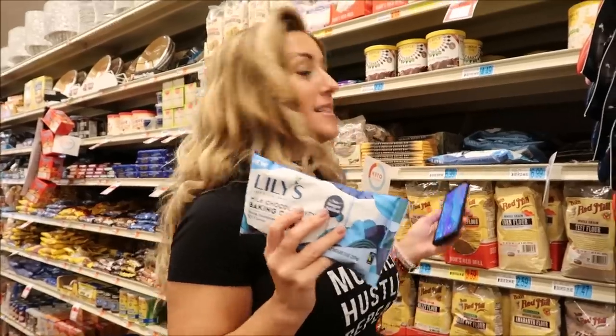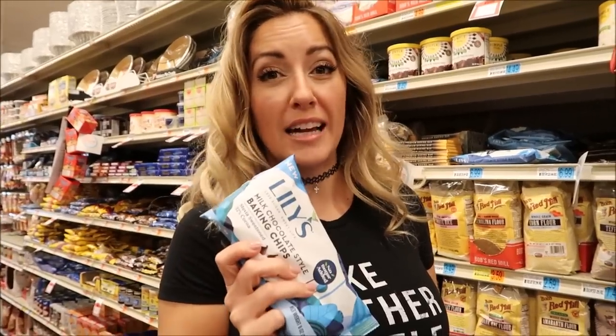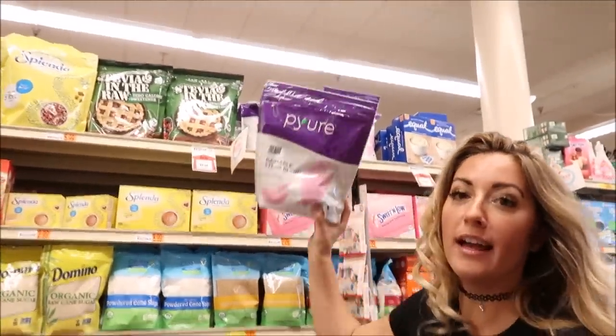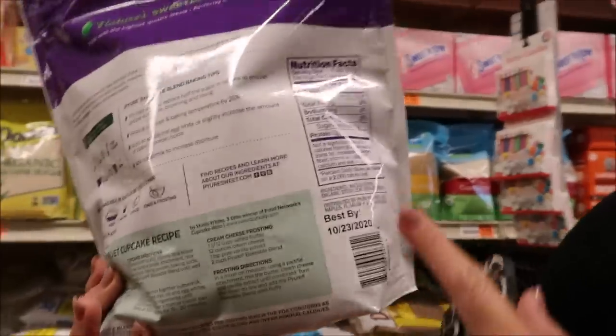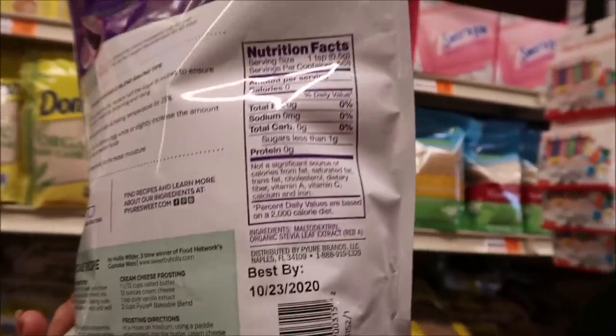Lily's is a great item you can use as a snack — toss some in with nuts for a little trail mix and you're good to go. I recommend Pure nine times out of ten, but the one product I will never recommend is the Pure Baking Blend. The first ingredient is maltodextrin, and maltodextrin is a horrible, unnecessary ingredient — never buy this.